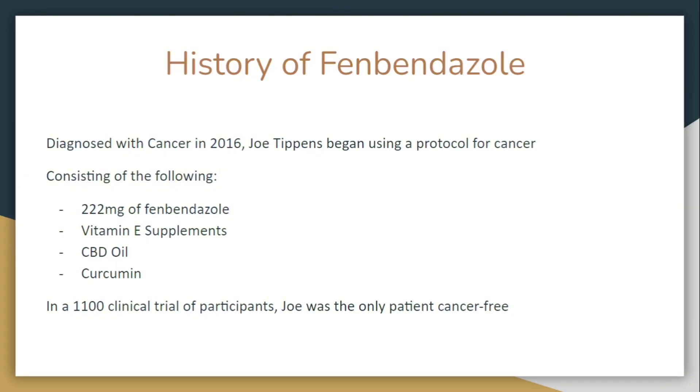History of fenbendazole: Diagnosed with cancer in 2016, Joe Tippins began using a protocol consisting of 222mg of fenbendazole, vitamin E supplements, CBD oil, and curcumin isolated from turmeric. In a clinical trial of 1,100 participants, Joe was the only patient that was cancer-free.